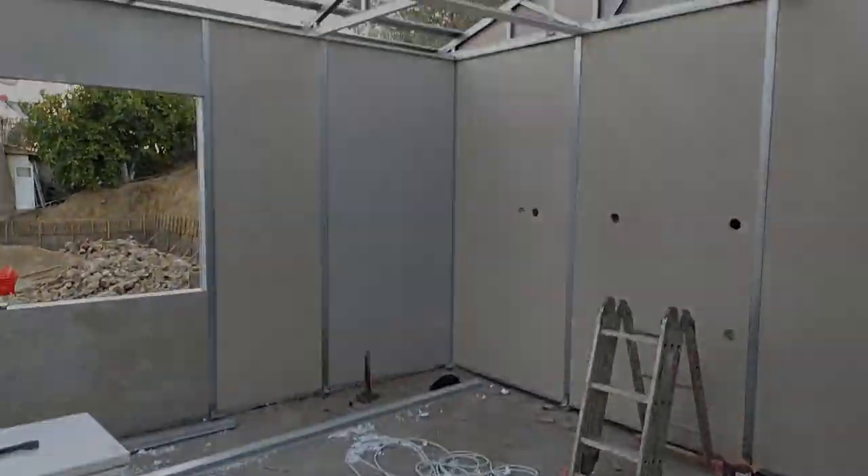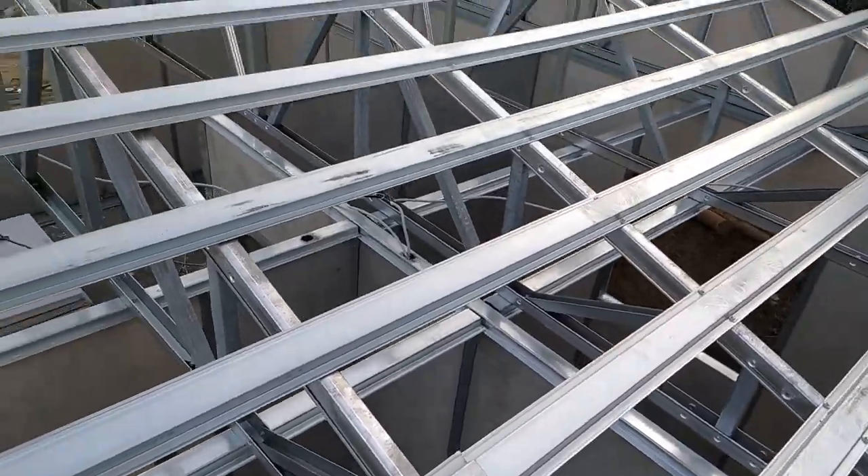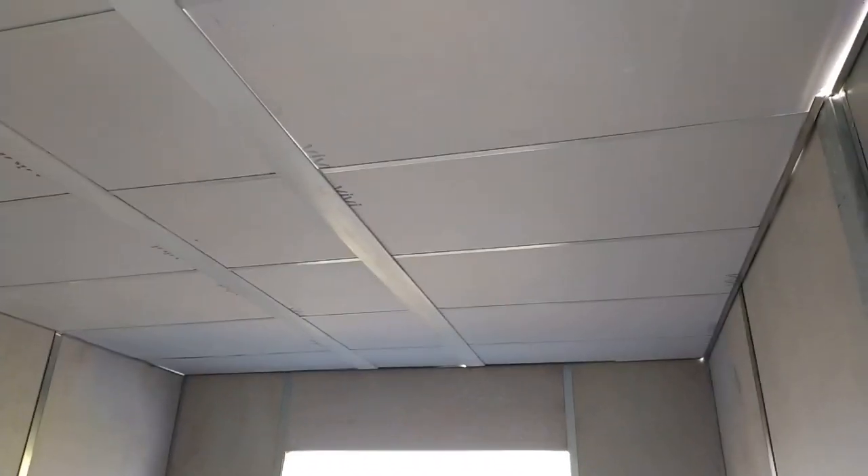Our metal purlins under the sheet on the roof of our building were also made. Our metal purlins were made every 35 centimeters.